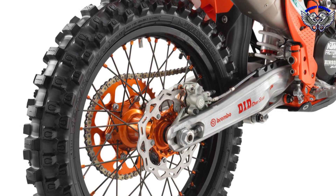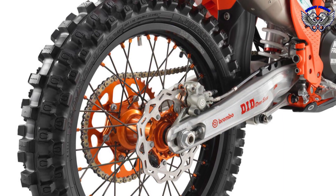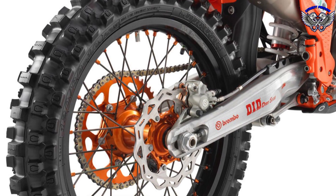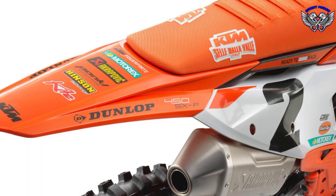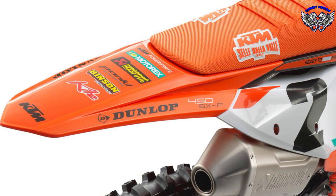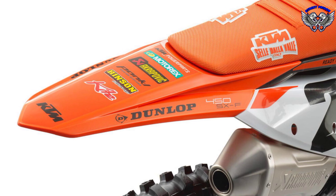For the 2023 KTM 450SXF Factory Edition, KTM has introduced a number of KTM power parts to enhance the model's functionality, aesthetics, and exclusivity. This bike immediately stands out with its orange frame and Red Bull KTM factory racing graphics.